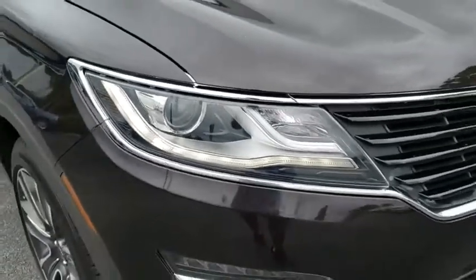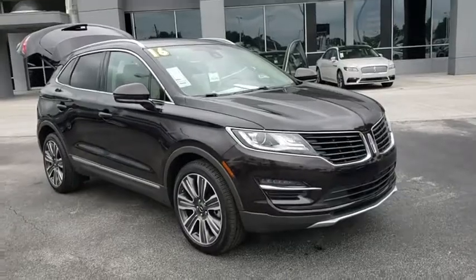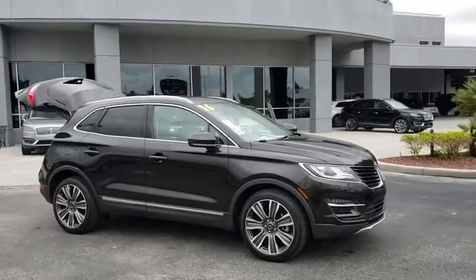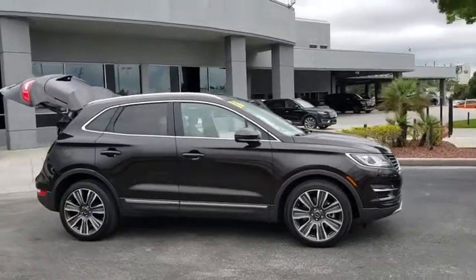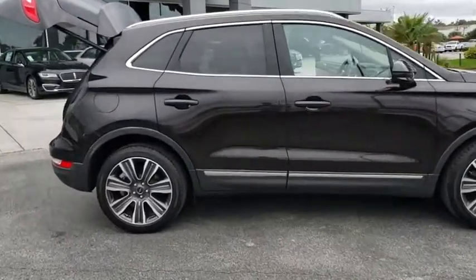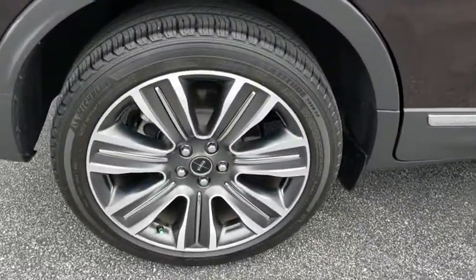Stop by and take a look at the 2016 Lincoln MKC. The Lincoln MKC is a stylish and nimble handling luxury crossover vehicle. With a long list of standard features, the MKC is sure to please. The exterior and interior offer a contemporary look that is sure to turn some heads.